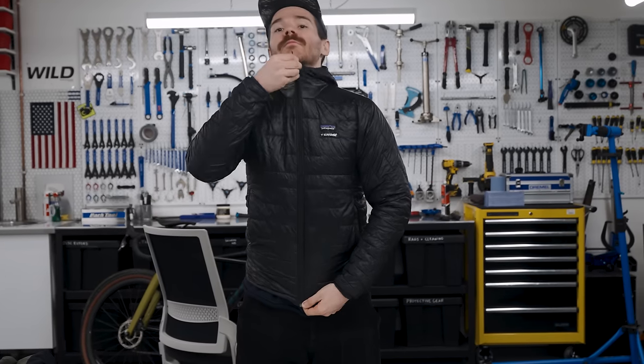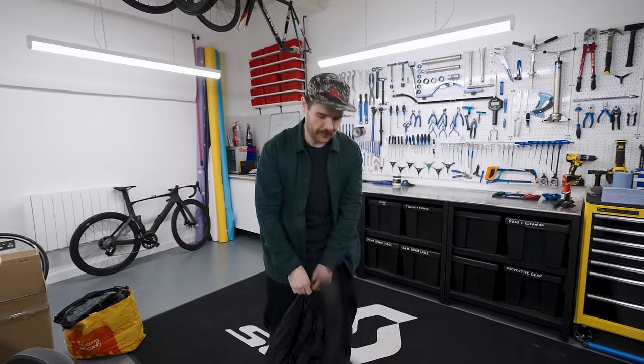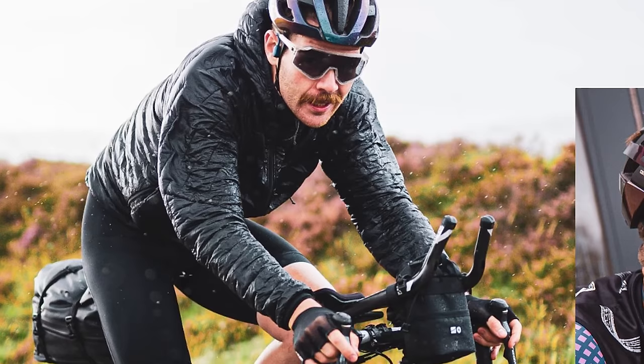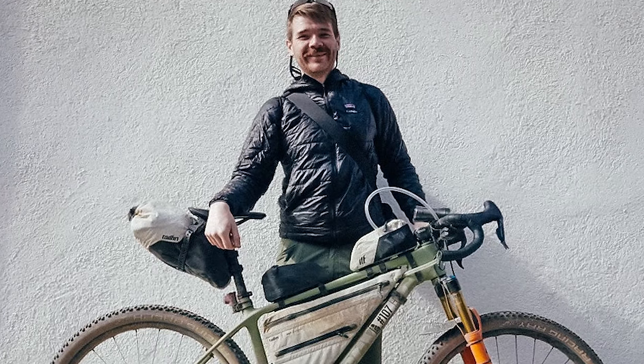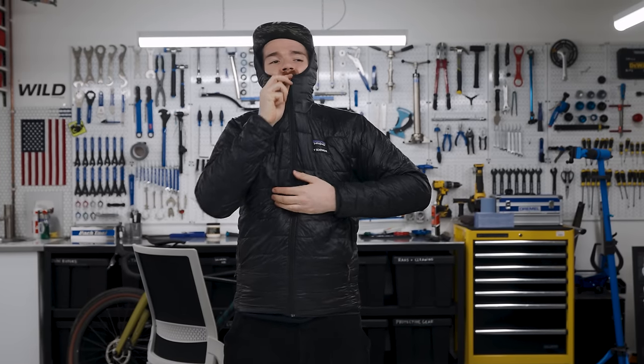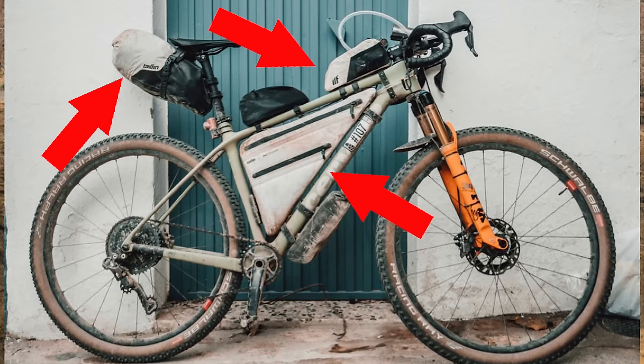A lightweight down jacket. This specific one is from Patagonia but there are loads of different options out there at various price points. For me in ultra races and adventures you want a lightweight and warm layer. I tend to use this over a gilet or a rain jacket most of the time because it's easy to carry, it's small, it's lightweight and it really does keep you warm. It's also great if you're sleeping in a bivvy or in a tent and it gets colder at night — you can keep yourself warm by putting this on as an extra layer. Because they are soft they compress into weird spaces, which makes them really useful for maximizing your storage space on the bike.